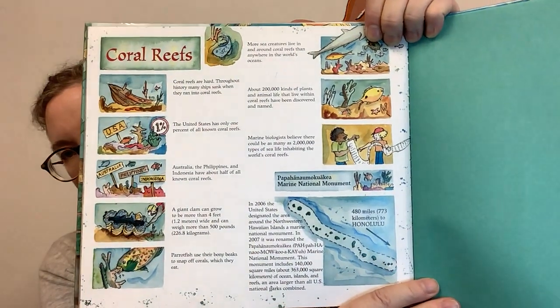Coral reefs are hard — throughout history, many ships sank when they ran into coral reefs. The United States has only one percent of all known coral reefs. Australia, the Philippines, and Indonesia have about half of all known coral reefs. A giant clam can grow to be more than four feet wide and weigh more than 500 pounds. Parrotfish use their bony beaks to snap off corals, which they eat. More sea creatures live in and around coral reefs than anywhere in the world's oceans. About 200,000 kinds of plants and animal life living within coral reefs have been discovered and named. Marine biologists believe there could be as many as two million types of sea life inhabiting the world's coral reefs.